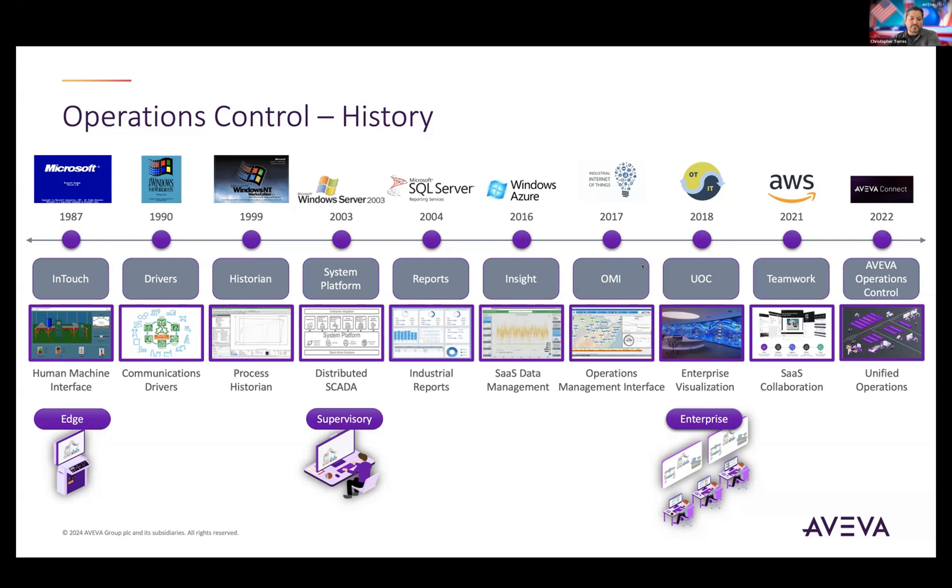As you move up into the supervisory layer, you're more geared into the control room, where users require a broader perspective and situational awareness across the business processes. And then up into the enterprise level, this is where OT converges with IT.